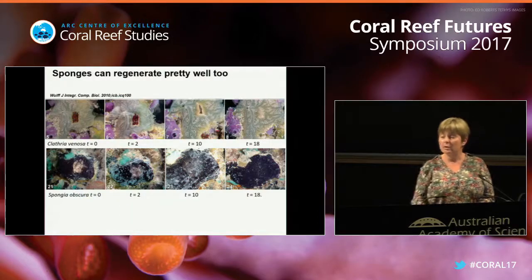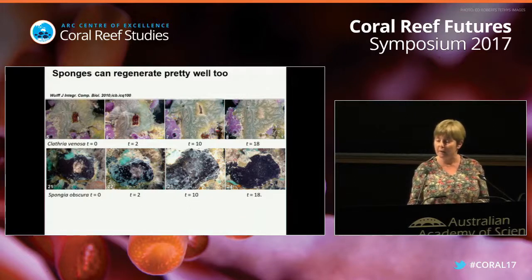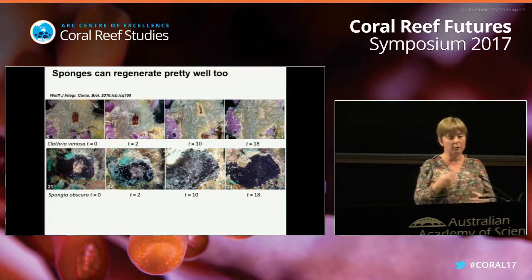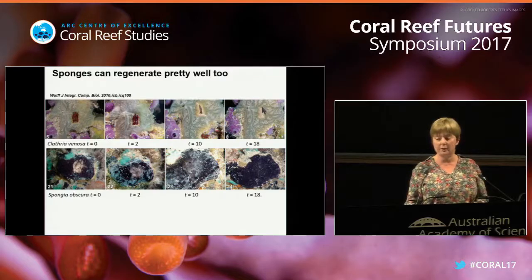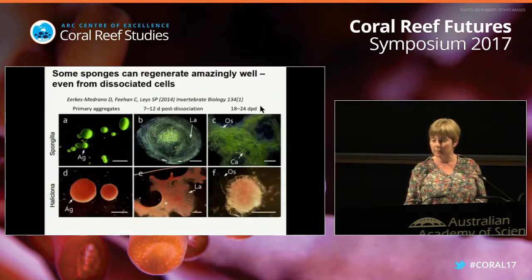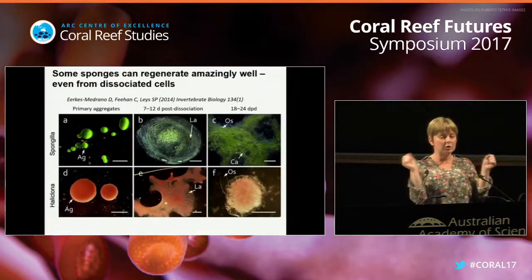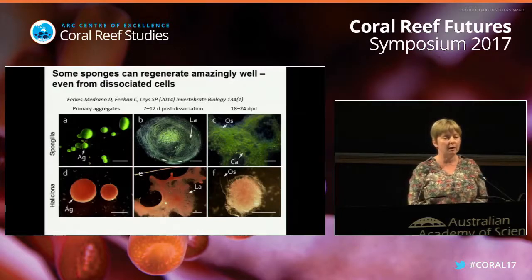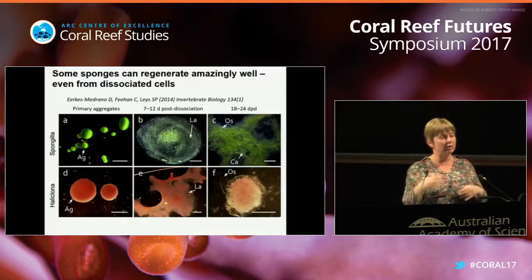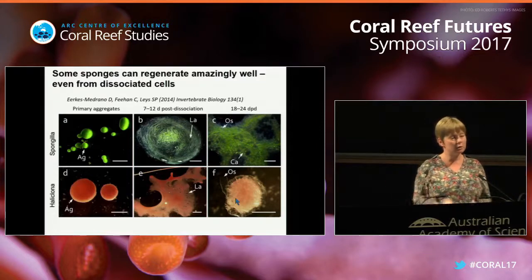Sponges regenerate pretty well too. These are not my images - I got them from a very beautiful ecology paper. If you cut a piece out of a sponge, it's going to regenerate quicker than the coral and look perfectly the same in basically two to three weeks. Sponges also have another uncanny ability: if you dissociate the cells, run them through a sieve, and leave them, the cells will re-aggregate and a new sponge can be rebuilt in some species.